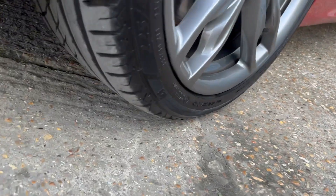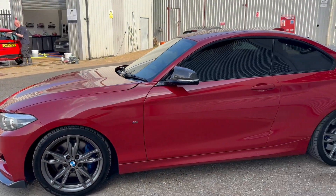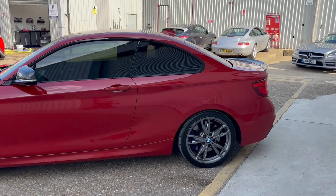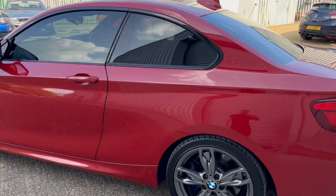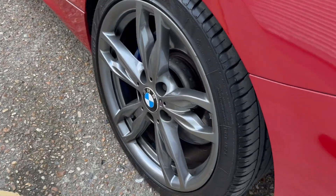It's an absolutely stunning example, this M240i. It's finished in red with ampersite wheels and a number of cosmetic enhancements which include front splitter, kidney grills, rear diffuser, rear spoiler and mirror caps.